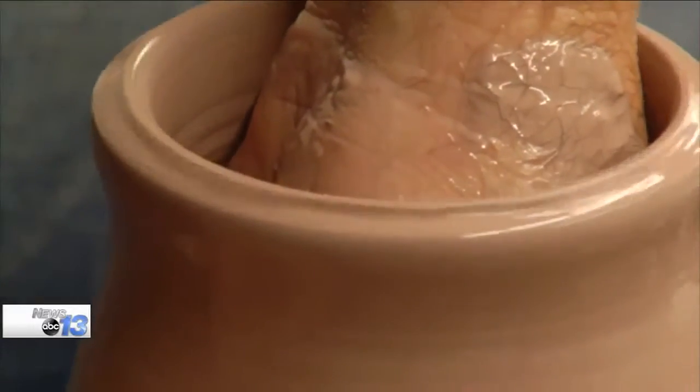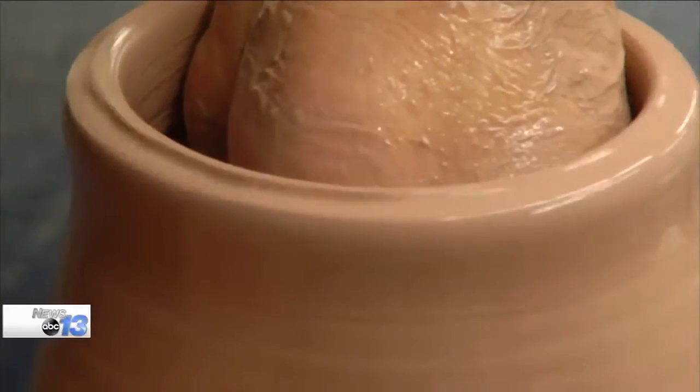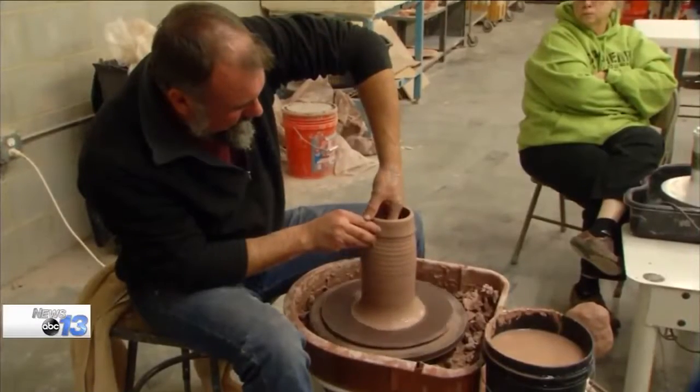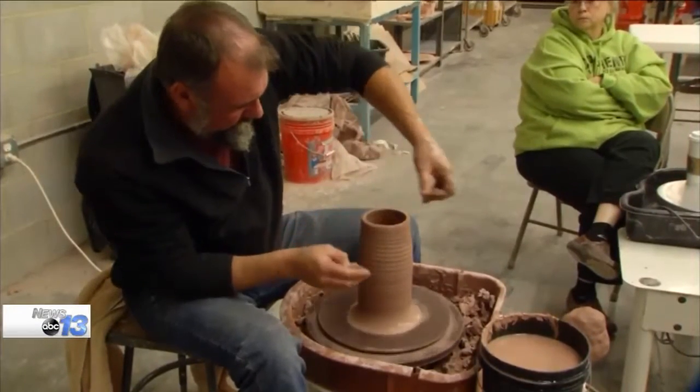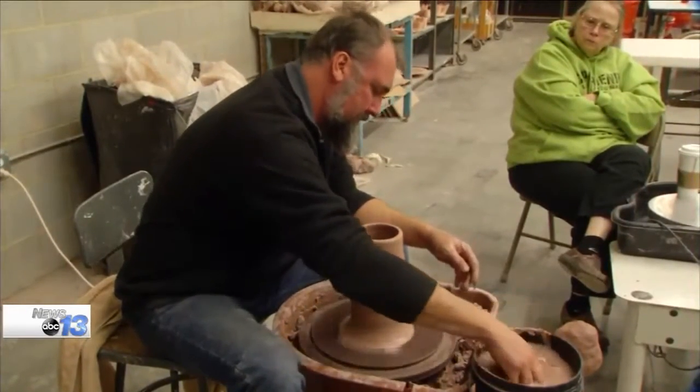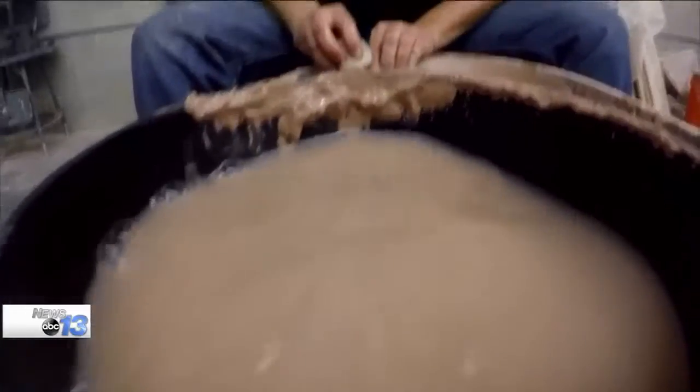Always remember to breathe — I know that sounds silly. It's a feel of thickness. Once you can consistently make a good cylinder over and over again, you can make anything you want from those cylinders.